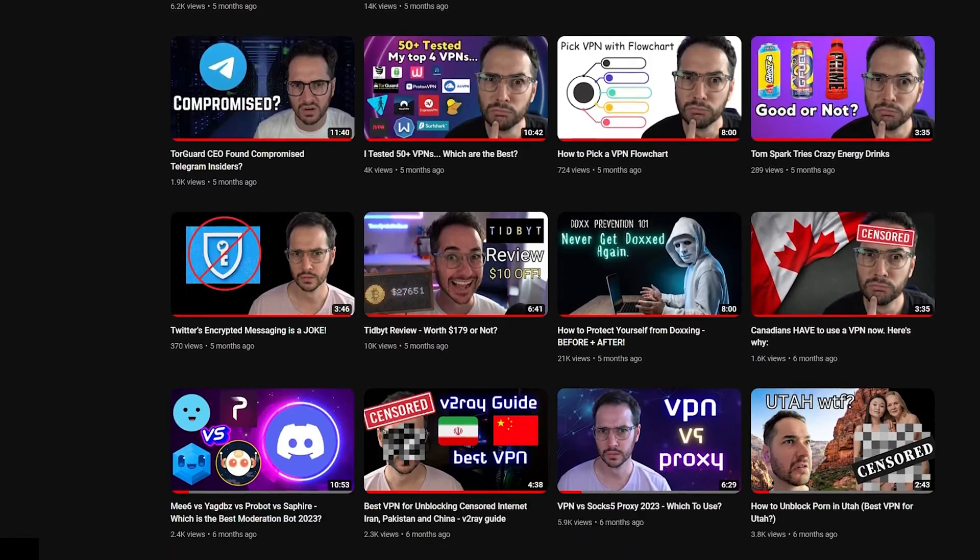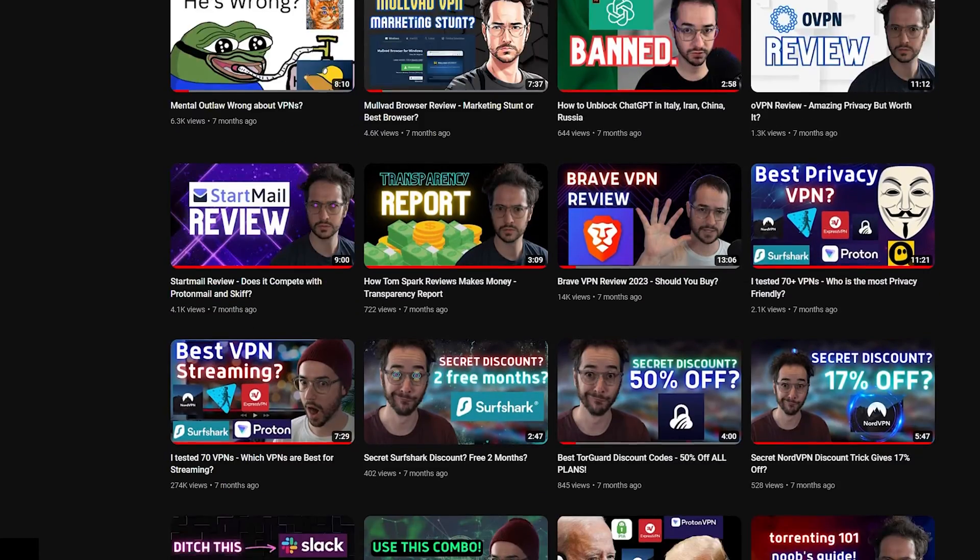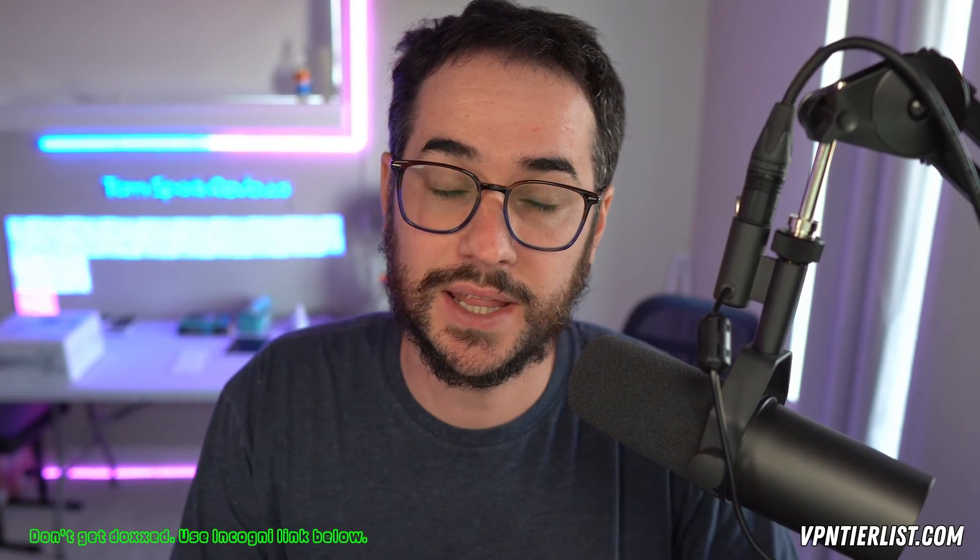Now, who am I? My name is Tom Spark. I've been reviewing VPNs and reviewing privacy products for around a year or so here on YouTube. In my spare time I do 3D printing, I build computers, and I pretty much just live tech, but especially internet privacy tech — that's kind of what I specialize in here on the channel and I've been doing this for a long time.